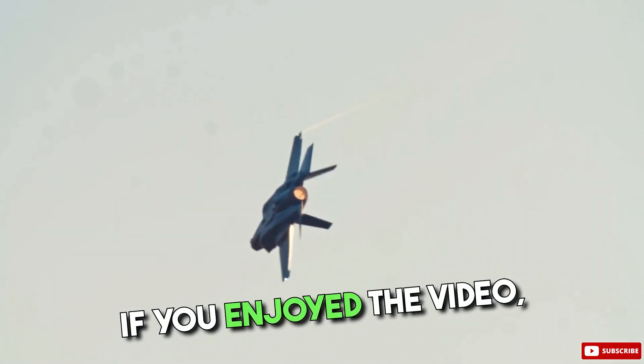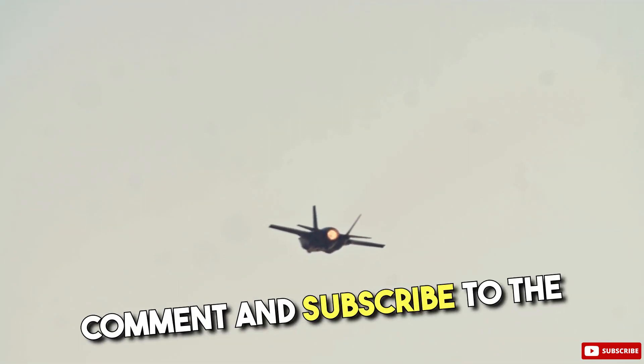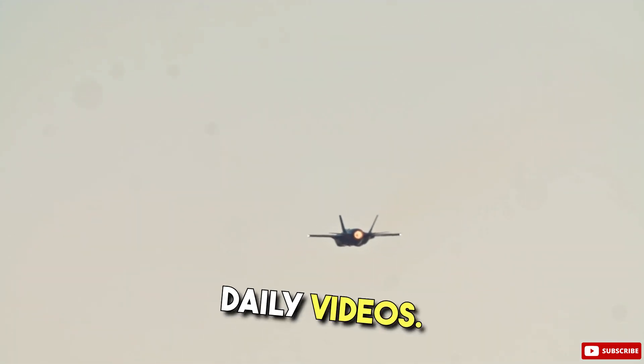If you enjoyed the video, please don't forget to leave a comment and subscribe to the channel for more awesome daily videos.